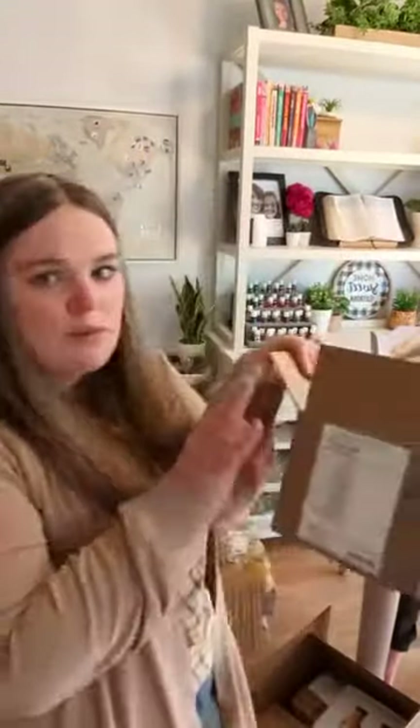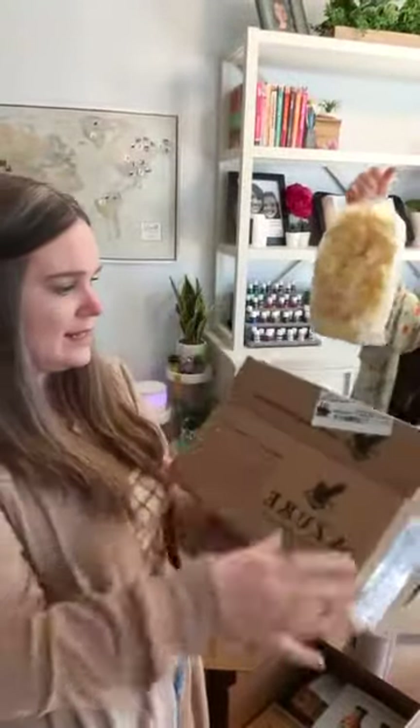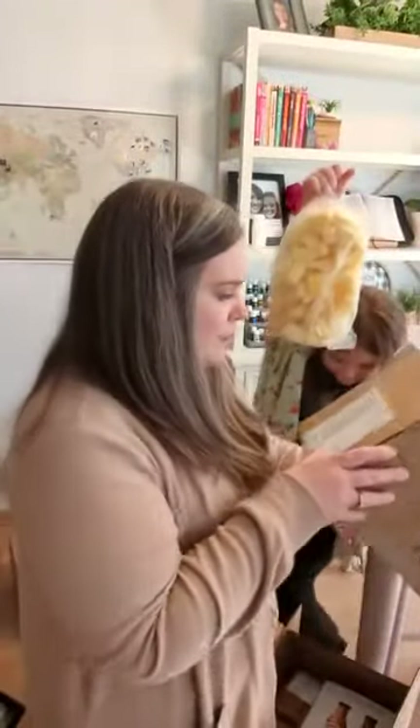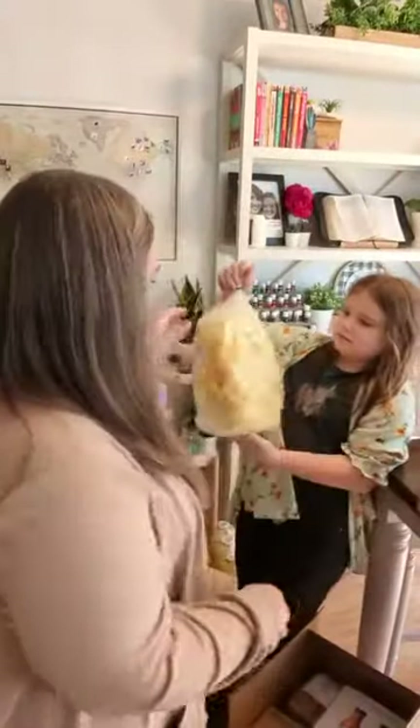This came in its own Azure box. This is five pounds of organic frozen pineapple. We do a lot of smoothies, so I just got the big giant bag of that. It will be used up pretty quickly.